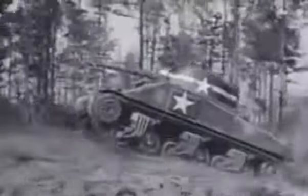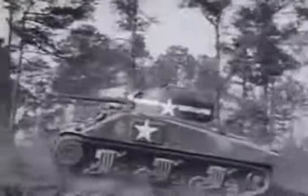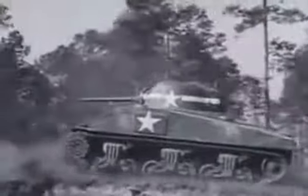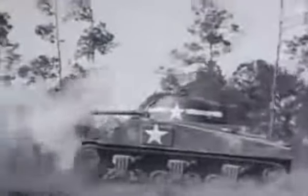There goes your tank — look at it. Strength. Maneuverability. Firepower. Everything it takes to win battles, except training and brains. These are the things you've got to supply to make the combination unbeatable: brains and training.